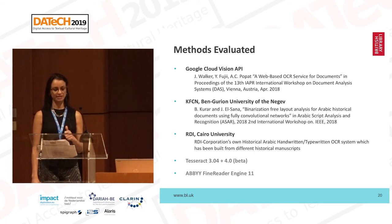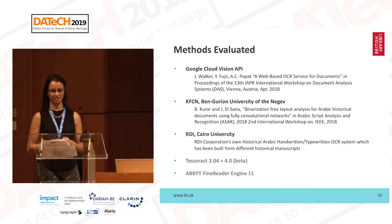These are the methods submitted to the competition. Similar to Tom's case, there was a lot of interest but at the end only three participants. They used the example set of ground truth and images to train their OCR systems, then ran the systems on the evaluation set, and the results were evaluated by Prima. We have Google Cloud Vision, KFCN submitted by Bengoyeon University, and the RDI method submitted by Cairo University. These were compared to systems currently used in industry and academia — two versions of Tesseract and ABBYY FineReader.